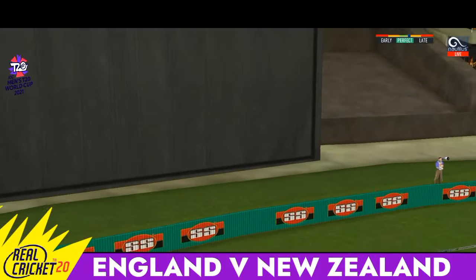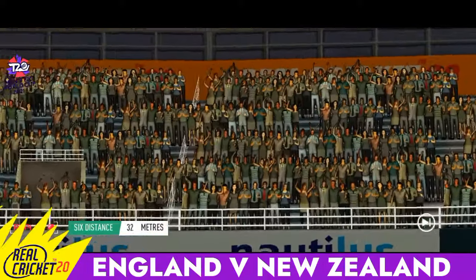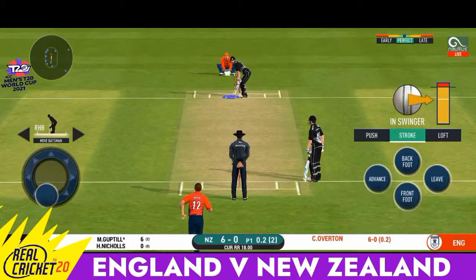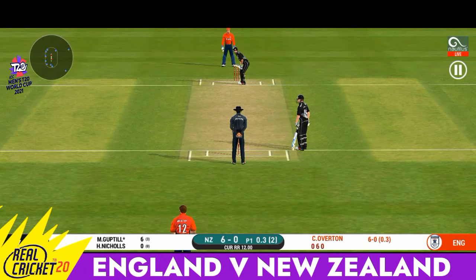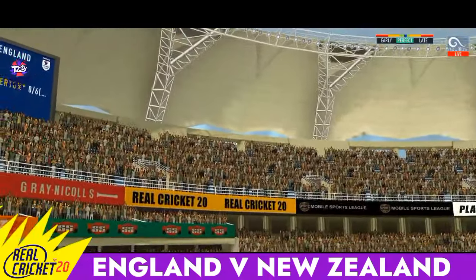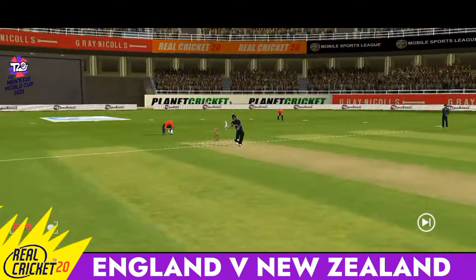Good shot, very clean — that nice pickup shot. That is a very good shot, excellent placement and timing. Let's see where the next one's going. That's hit straight to the fielder. Bowler needs to be precise with their line and length with this field. And he helps himself to a six!